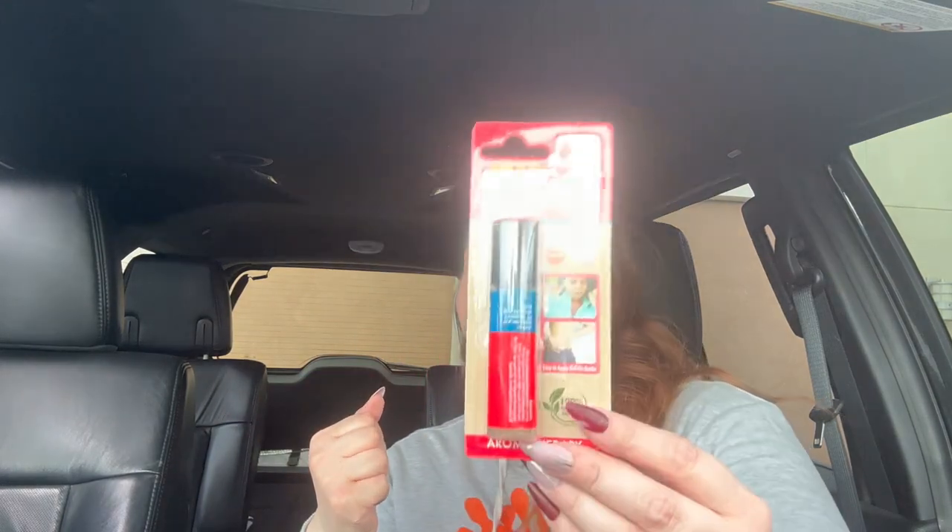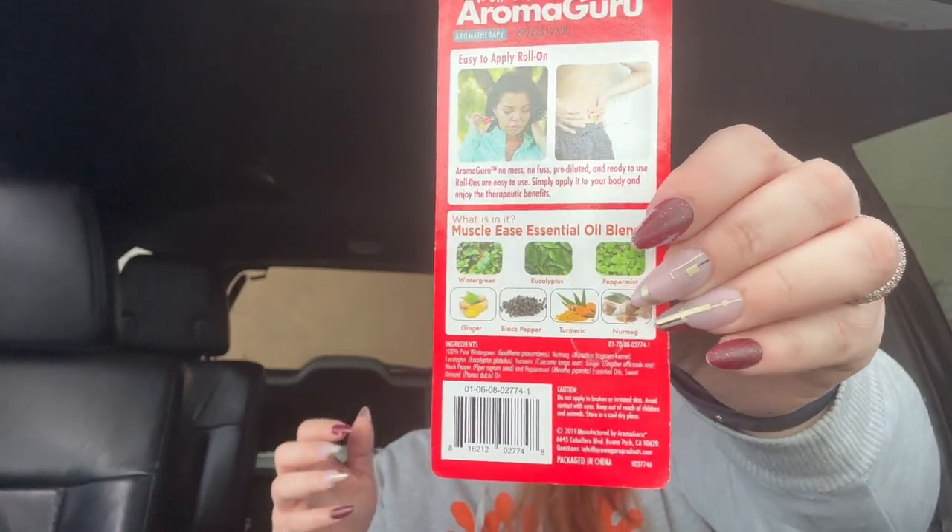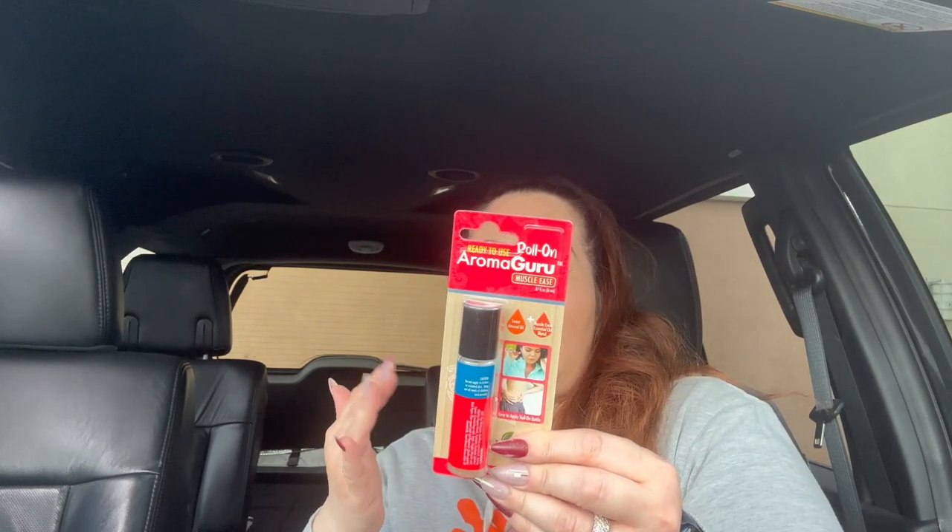I also picked up another Beauty Guru product — this is the ready-to-use roll-on Aroma Guru Muscle Ease essential oil blend with sweet almond oil. You apply it where you need it and it's supposed to ease muscle pain. I get muscle pains and I think most of us do, so it's just good to have on hand. Beauty Guru works well, so why not give this a try?